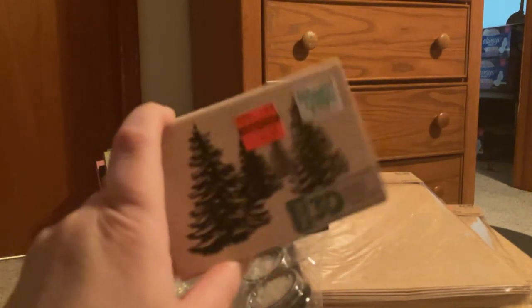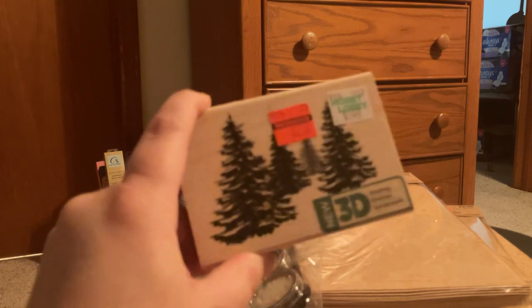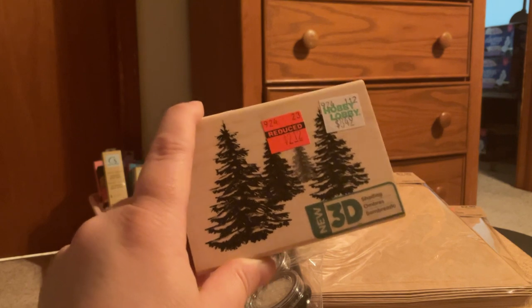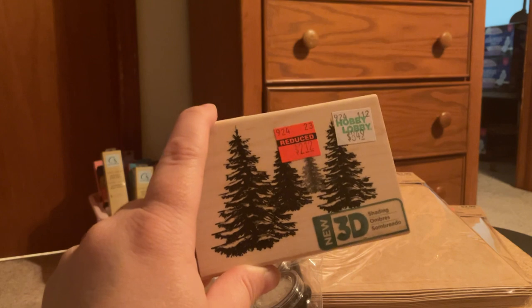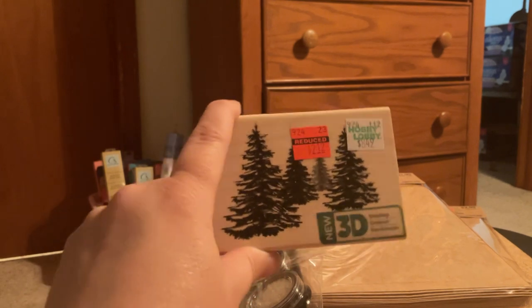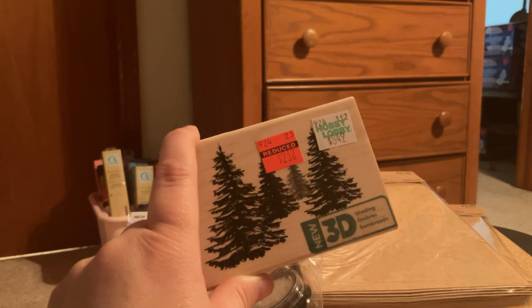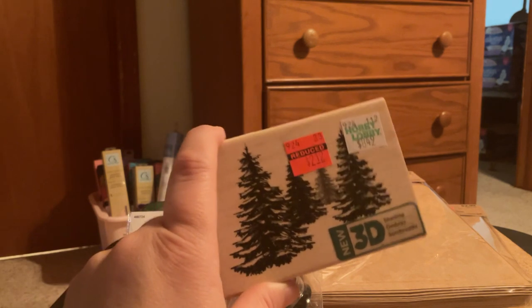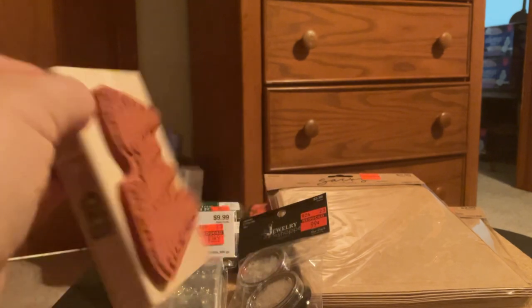And then I thought this was pretty cool — the woodblock stamps are also on clearance. I've never seen a stamp that looks like this; it says 3D. I wonder how it's going to work, if it looks exactly like the front. Regular price $8.49, I paid $2.12 for it. I thought it was pretty neat — can't wait to try that out.